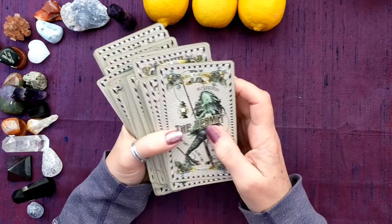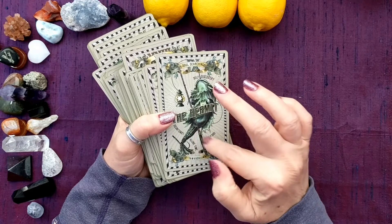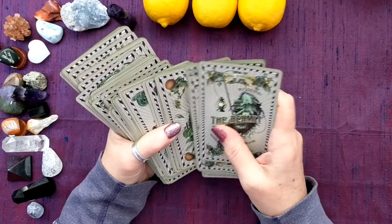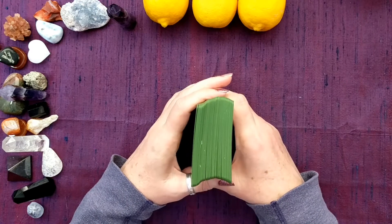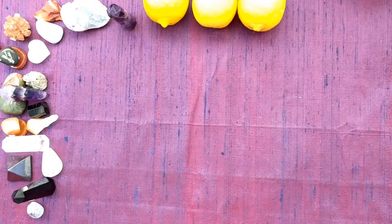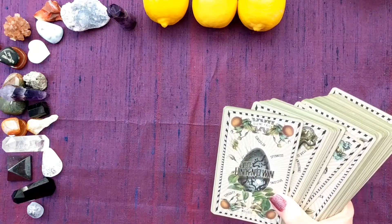I didn't realize when I got it that it had these little keywords, but I think the keywords are perfect. Also, this deck has I believe 81 cards — at least three, four, or five extra cards. In fact one was just shown: The Unknown, that's card 22.